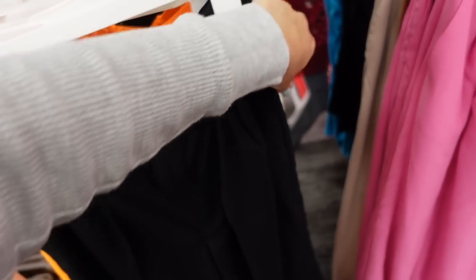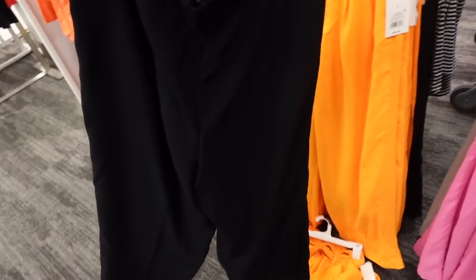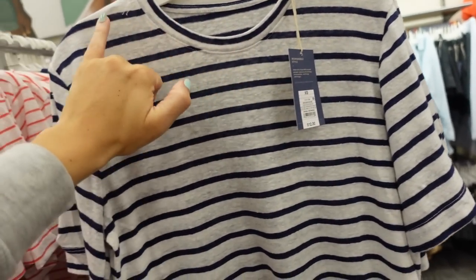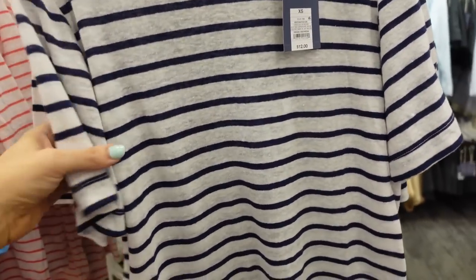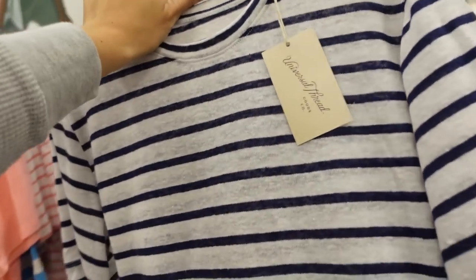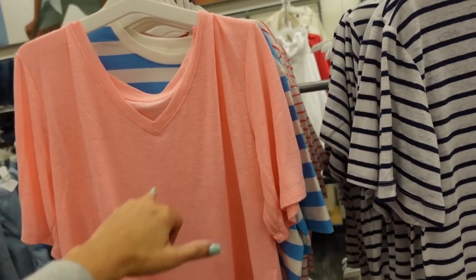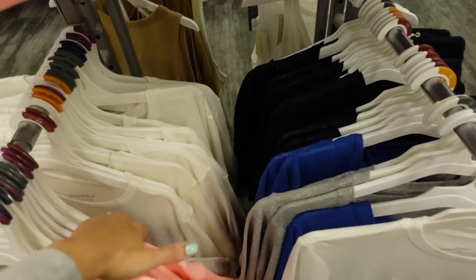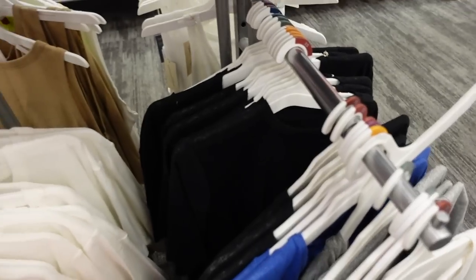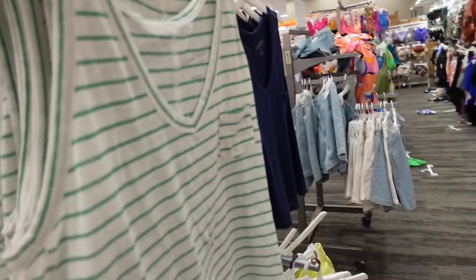These are going to be $32. New colors in the Universal Thread linen boxy tee — this one has a higher neckline, a little bit of a drop sleeve, flowy through the front and the back. These are only $12, in white and navy stripe; also comes in white and red. The peach comes in a V-neck, and there's white, blue V-neck, and black crew neck.